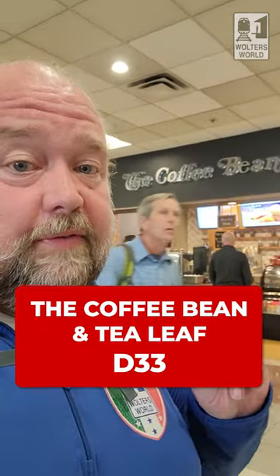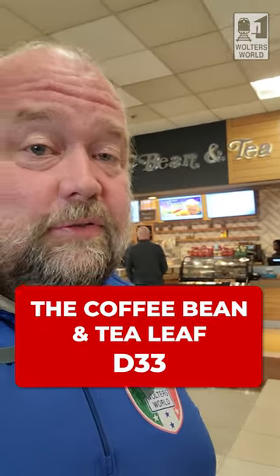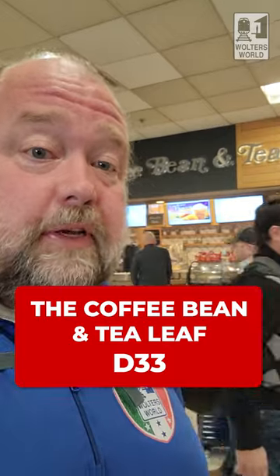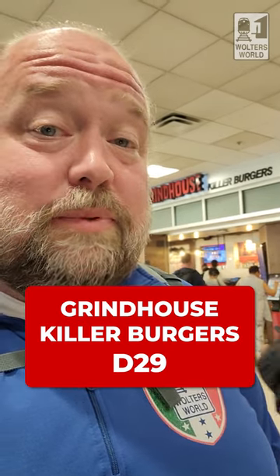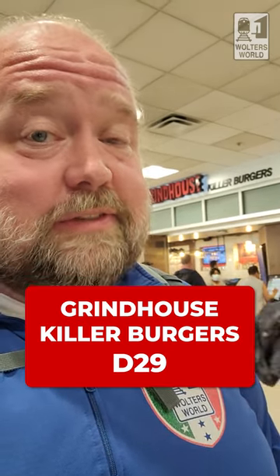Across from D33 you have Coffee Bean and Tea Leaf, so if you want coffee or tea, they also have baked goods. Across from D30, you've got a Chipotle, but be aware that late night they sometimes run out of beans or meat. Across from D29, you have Grindhouse Killer Burgers, which was actually open on a Sunday night, so if you're here late night, this might be one of your better options in the D concourse.